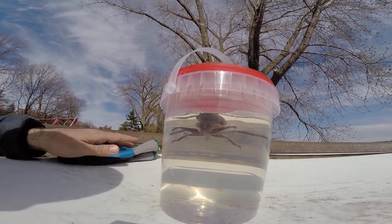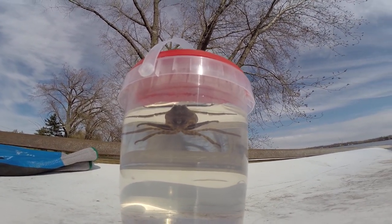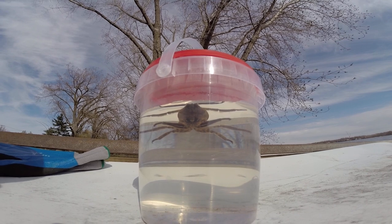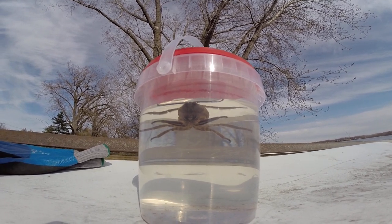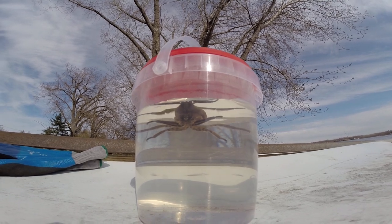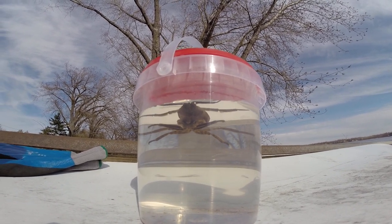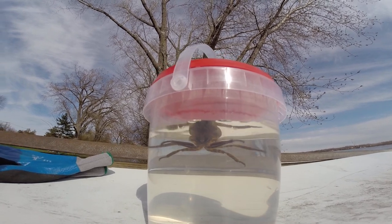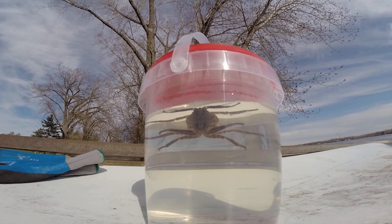Hi everyone, I wanted to show you this amazing alien-looking bug. It's called a giant water bug, or toe pincher — toe pincher because if you're walking near it and step in front of it, it'll grab you and bite you, and it will be something you will remember all your life.